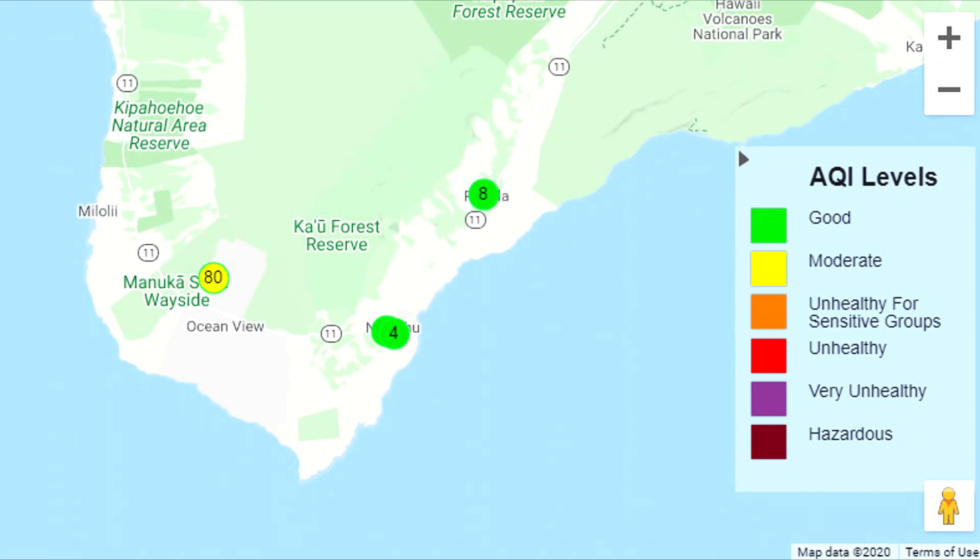The Hawaii Health Department has already issued a notice, saying areas downwind of the summit — such as Pahala and Ocean View — have experienced increased sulfur dioxide levels. This may cause problems with respiratory health, especially in sensitive individuals.